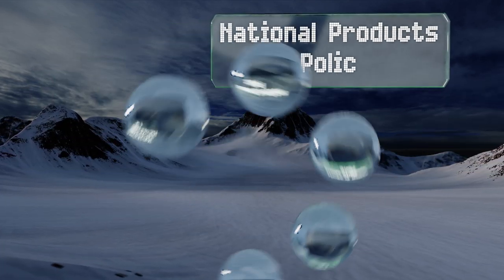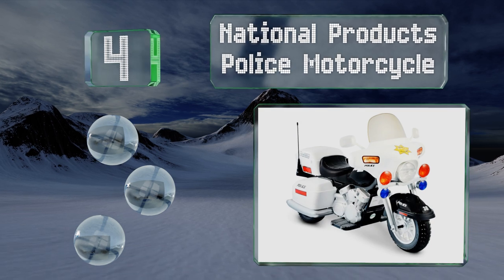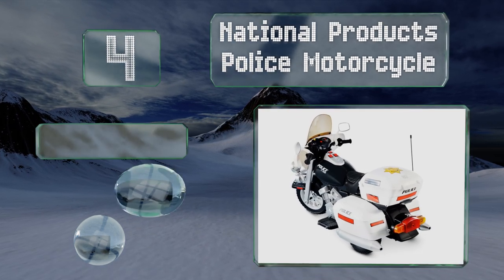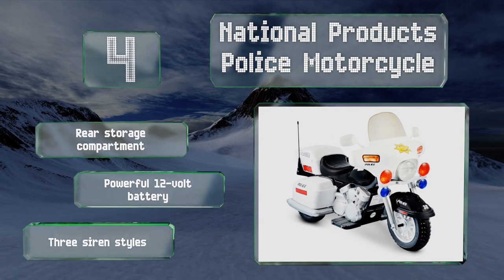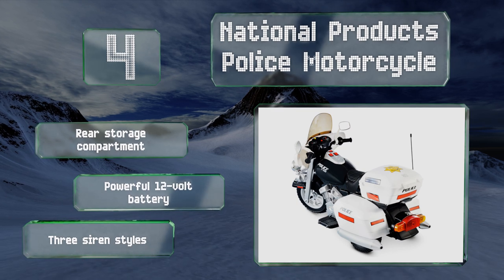At number four, two forward speeds maxing out at five miles per hour as well as a reverse gear will enable your little one to get around with ease on the National Products Police Motorcycle. Its headlight, hazard lights, and turn signals are all functional, as are its rear-view mirrors. It includes a rear storage compartment, a powerful 12-volt battery, and three siren styles.